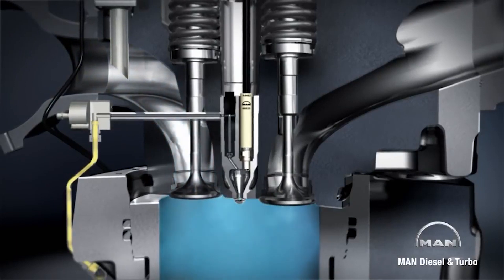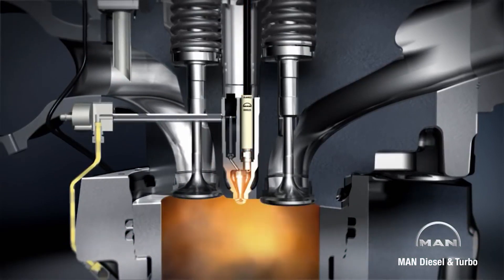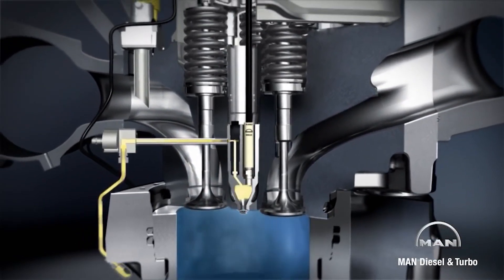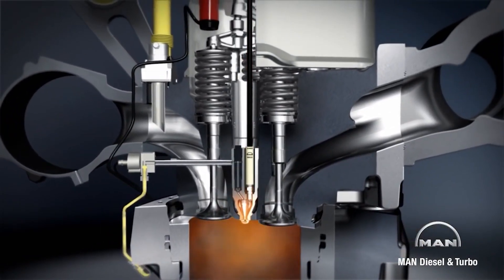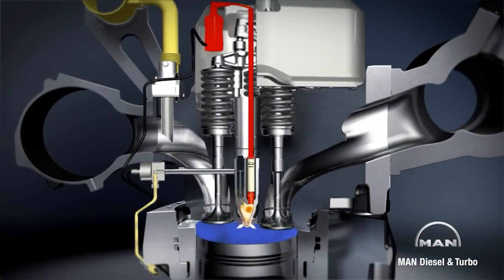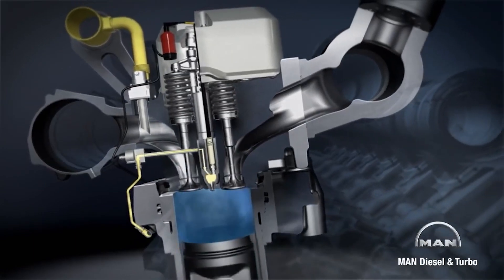Another stark difference between Toyota's hydrogen combustion engine and a traditional gasoline engine is the compression ratio. The compression ratio refers to the ratio of the volume of the combustion chamber when the piston is at its lowest point to the volume of the chamber when the piston is at its highest point. Because hydrogen has a higher energy density than gasoline, the Toyota new hydrogen combustion engine can operate at a much higher compression ratio of 14 to 1. This higher compression ratio allows the engine to extract more energy from each combustion cycle, resulting in improved fuel efficiency.